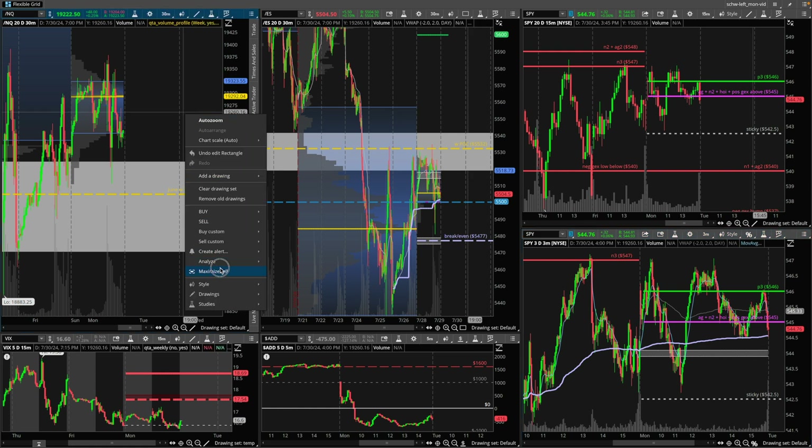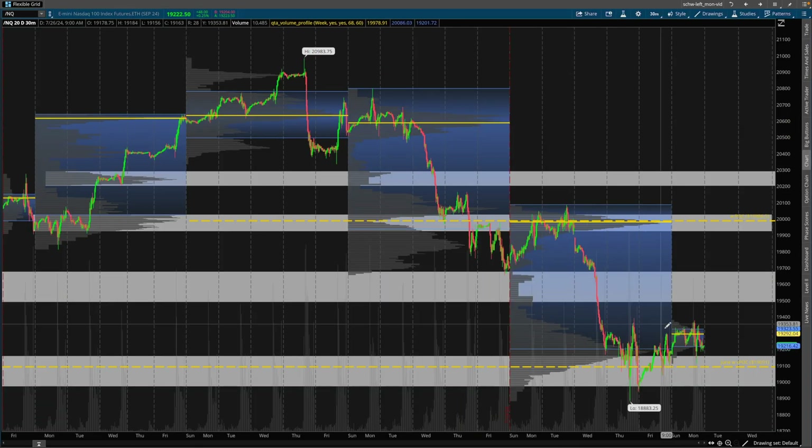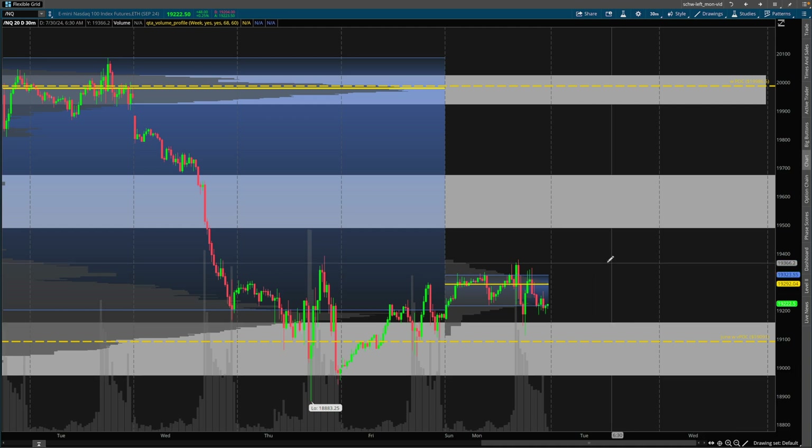However, the NASDAQ was in the same zone. These zones have not been updated — they've been shared on this YouTube channel for many videos now. At this point, if you don't have these zones and these points of control marked off on your chart, I highly encourage you to do so. You should be very aware of the 20,000 level and its significance for the NASDAQ right now, as well as the 19,000 level and the 19,100 level — this entire zone is coming straight from the volume profile.